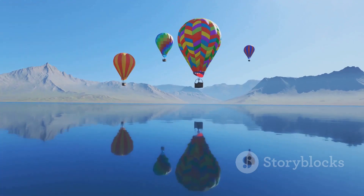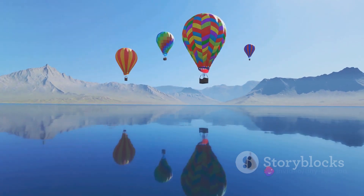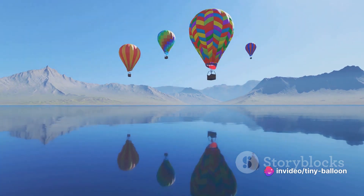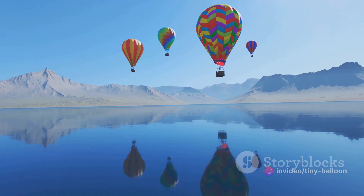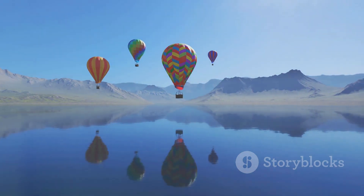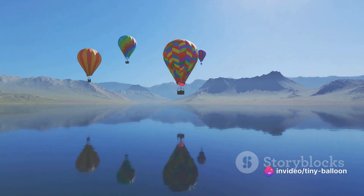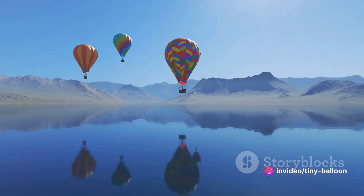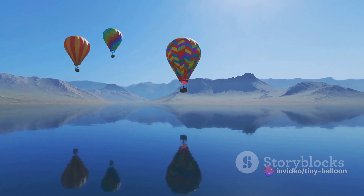First stop: the classic hot air balloon. These beauties are the oldest successful human-carrying flight technology. The balloon, also known as the envelope, is filled with hot air, which is lighter than the cool air outside. This difference in temperature creates the buoyancy that lifts the balloon off the ground. Hot air balloons are often used for leisurely flights, offering breathtaking views of the landscape below.